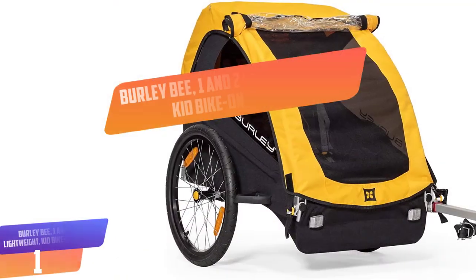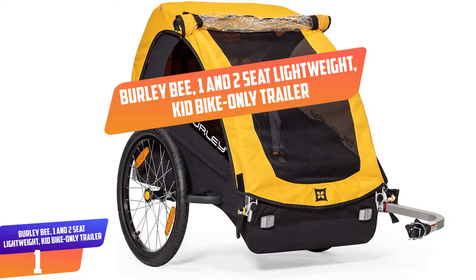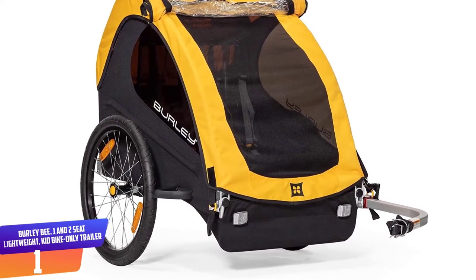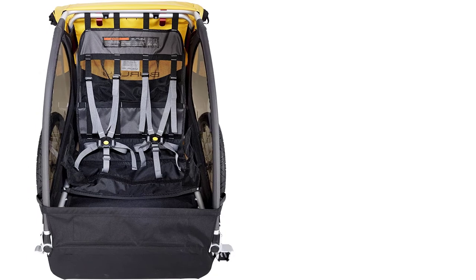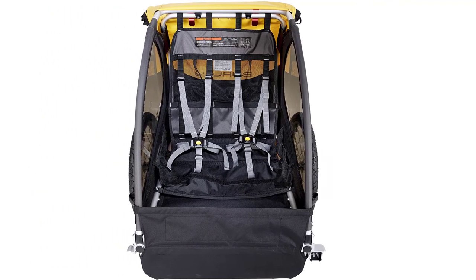Number 1: Burley Bee 1 and 2-seat Lightweight Kid Bike Only Trailer. Our iconic bike trailer is designed to enable family adventures without sacrificing safety or durability. This lightweight bike-only trailer features comfortable seating for one or two children, tinted windows, and plenty of space for cargo.